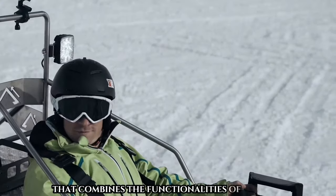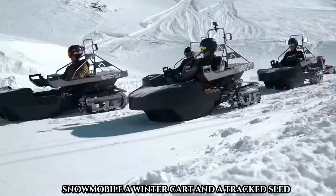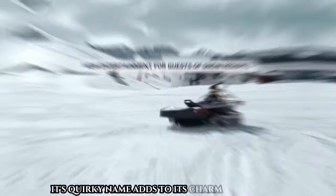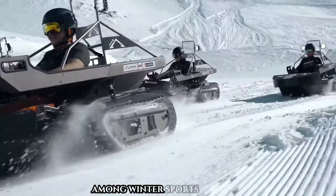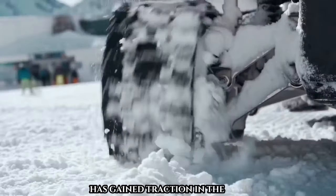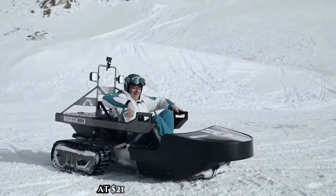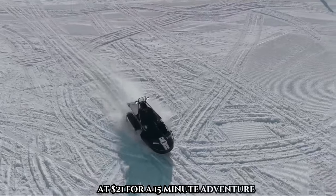The Bobslaw is a unique winter vehicle that combines the functionalities of a low-rider snowmobile, a winter cart, and a tracked sled. Its quirky name adds to its charm and popularity among winter sports enthusiasts. This versatile vehicle has gained traction in the market, with the first customer purchasing multiple units and renting them out for thrilling rides at $21 for a 15-minute adventure.